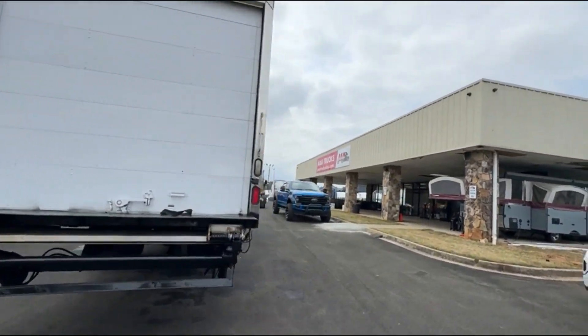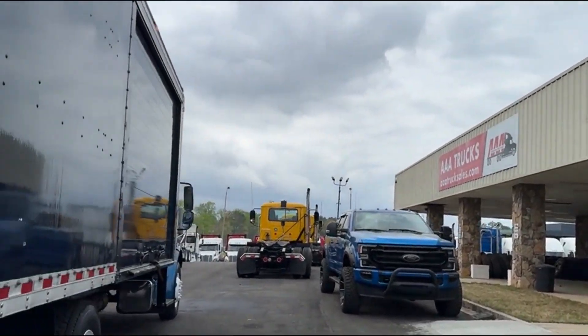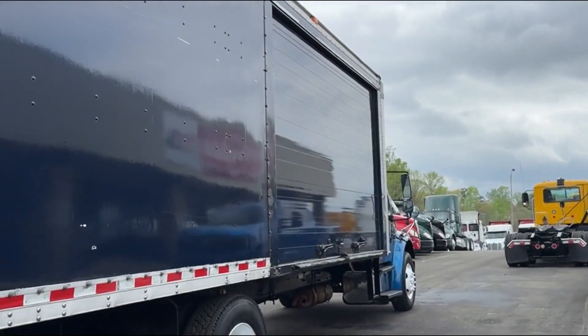You can check this truck out at aaatruckcells.com. There's your other roll-up door.